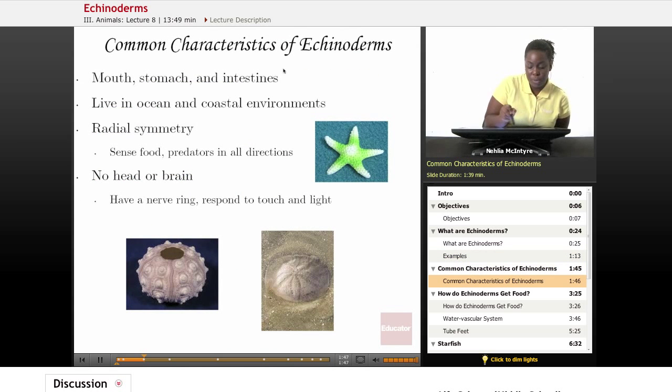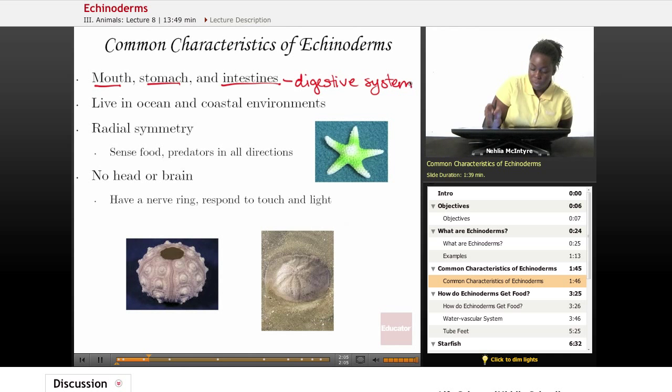Some common characteristics of Echinoderms, outside of that spiny skin, are that they all have a mouth, a stomach, and intestines for their digestive system. Echinoderms live in the ocean and coastal environments, and they all have radial symmetry. That's the symmetry where if you were to cut the Echinoderm in equal portions, it would look as if you were cutting around in a circle — the body arrangement is based upon a circular pattern.